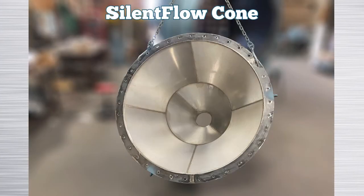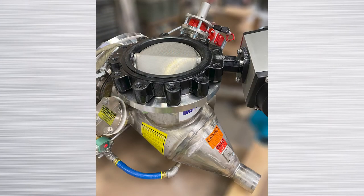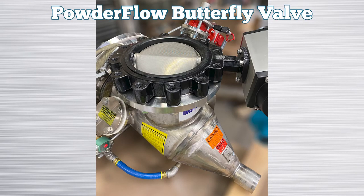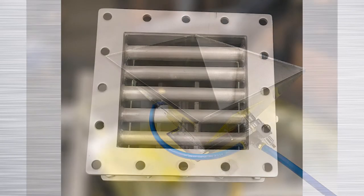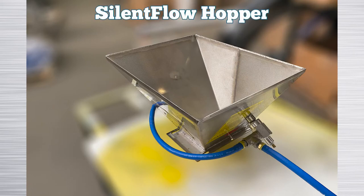Young Industries specializes in handling fine cohesive powders. With our transflow technology we developed equipment to effectively change the flow properties of these poor flowing powders. Our transflow fluidization media is used to introduce low pressure, low volume compressed gas into the powder, which changes the flow properties by fluidizing and conditioning.